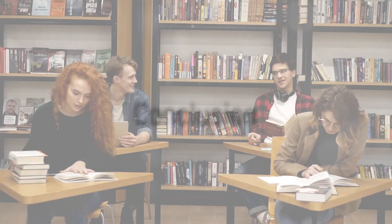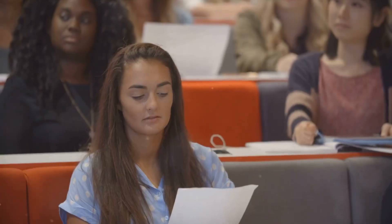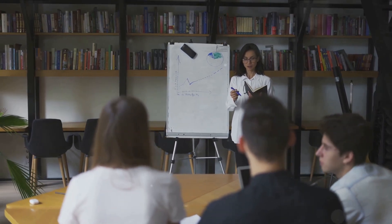So there you have it: 10 strategies to conquer the challenges of studying nursing, thanks to Dr. Sarah Essie-Grant for these great points. Remember, like any journey, the path to becoming a successful nurse requires patience, perseverance, and effective strategies. So equip yourself with these strategies and turn the labyrinth of nursing studies into a navigable map.